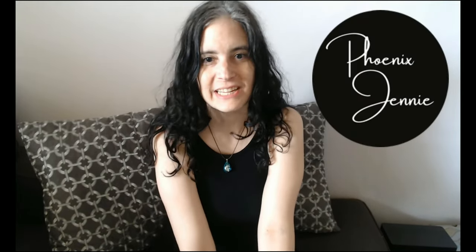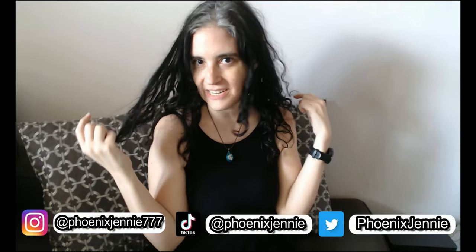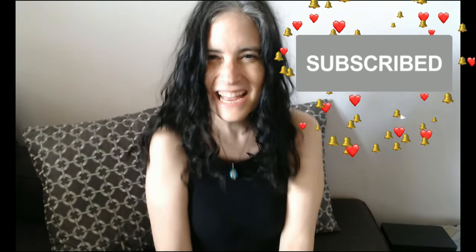Hi guys, it's me again! Welcome back to Phoenix Jenny. I am Jenny, if you didn't know that already and are just tuning in for the first time. If you do end up liking my videos and maybe want to mosey on to others, please feel free to subscribe and ring the little bell if you want to know when I'll be posting new videos.